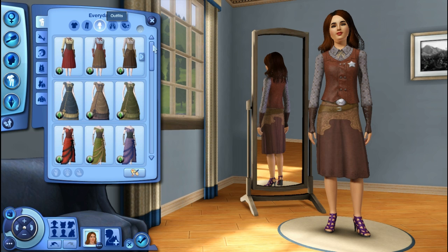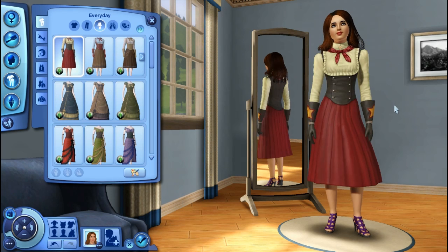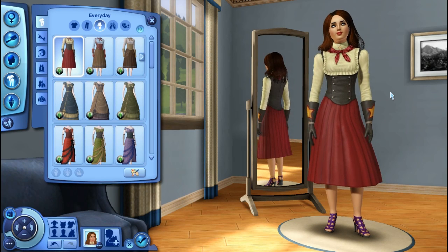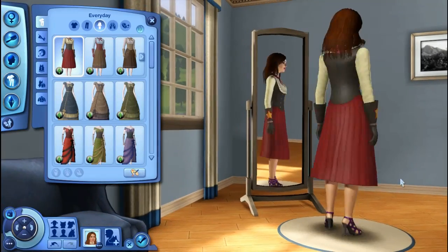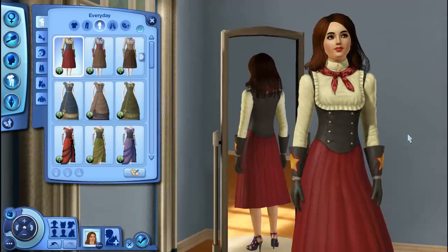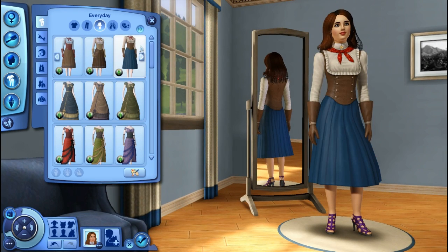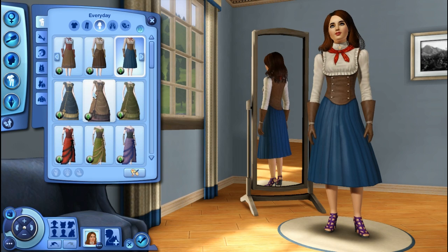This is where we get a lot more options — definitely in the outfits. The first outfit is in the Western as well. Call me crazy, but you guys know I have a thing for pilgrims, and this kind of reminds me, up here, of something pilgrim-ish. I love how her waist is kind of cinched. If I was to make a Western sim, they'd probably wear something like this.